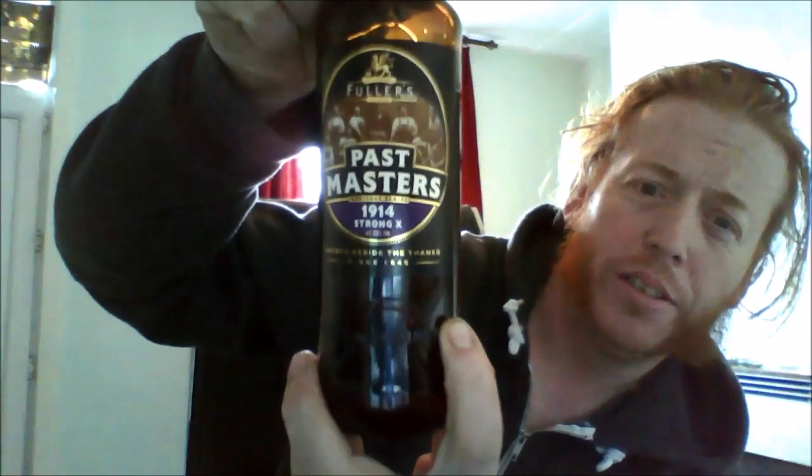It expires in 2017. I've had it in the cellar for about two years — well, I don't know if it's 2014. 7.3% — alcohol is hidden well. As like all the new Fuller bottles, they've all got the Griffin Brewery on there.